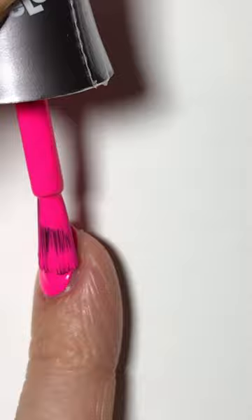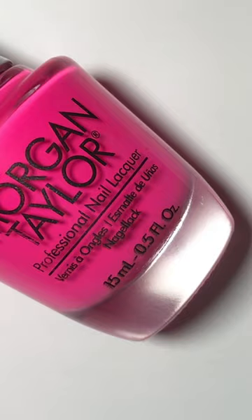This shade, like most neons, dries matte, as you can see. In the bottle, you can see a faint blue shimmer, but it is not perceptible on the nail.